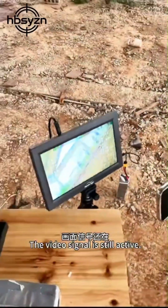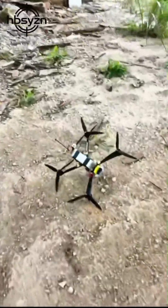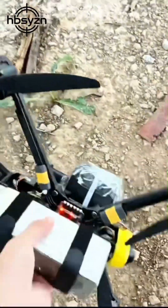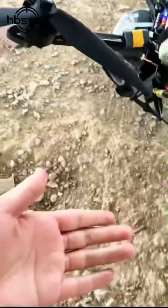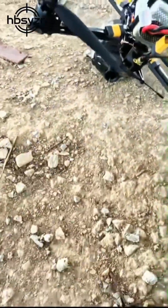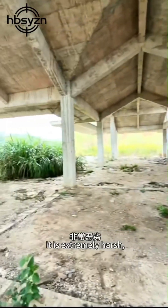The video signal is still active. Now let's go check the drone. The environment was extremely harsh, with pillars everywhere.